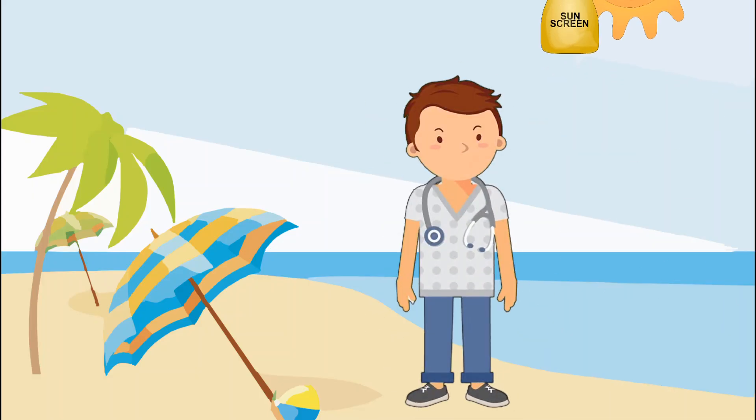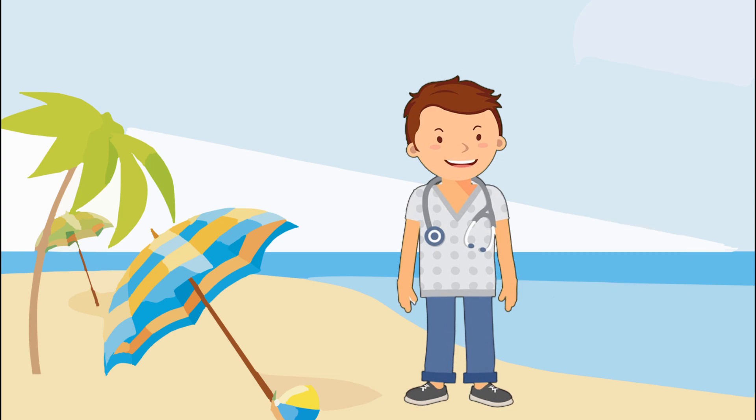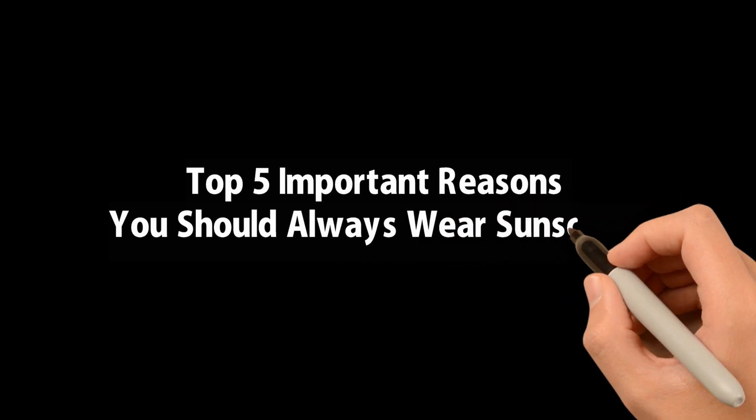Sunscreens are available in several types like lotion, spray, gel, and many other products in the market, and they will help you to reduce sun exposure to your skin. Here you are going to see why you should wear sunscreen when you are exposed to sunlight.